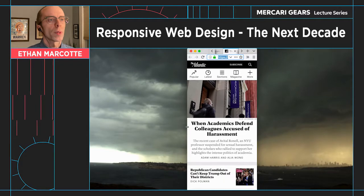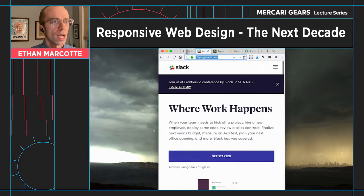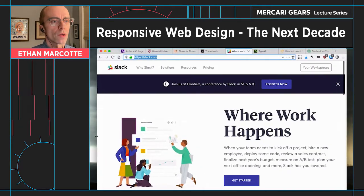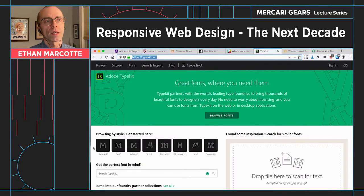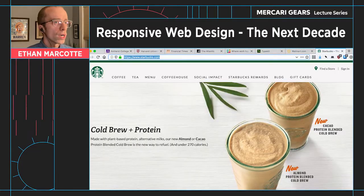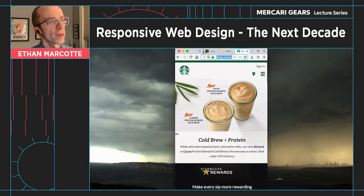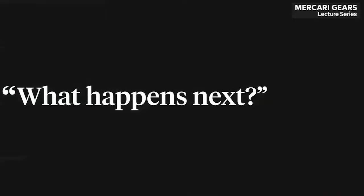As they experimented with responsive design, they started to share lessons about how it changed their practice internally, how it brought different disciplines closer together. And in doing so, they were able to build more effectively across all the complexity we're being asked to manage on a daily basis. In other words, as an industry in the last 10 years, we've started to develop a vocabulary for how design is evolving into this new, weird post-desktop landscape. But there's one question I still hear from every client I work with: what happens next?